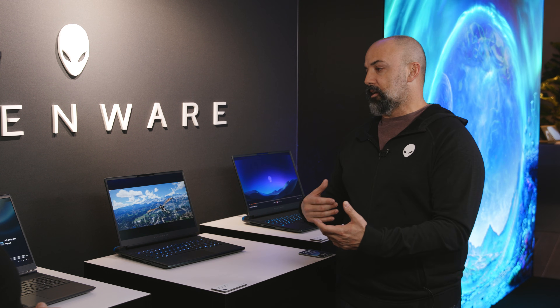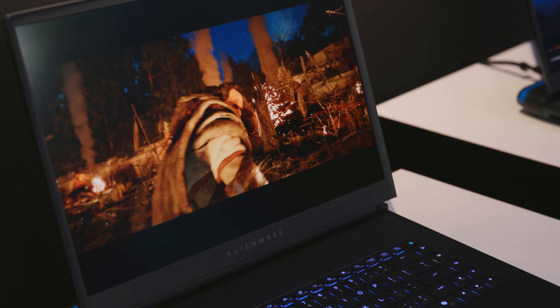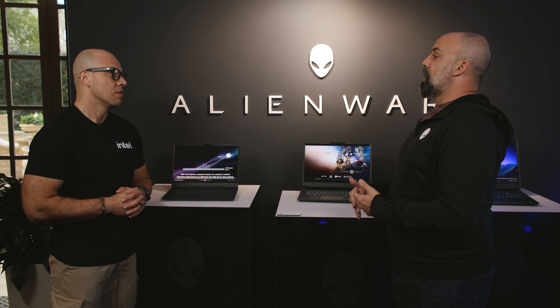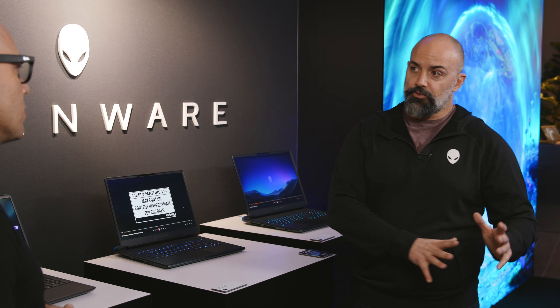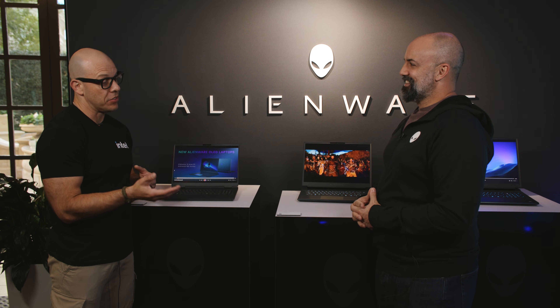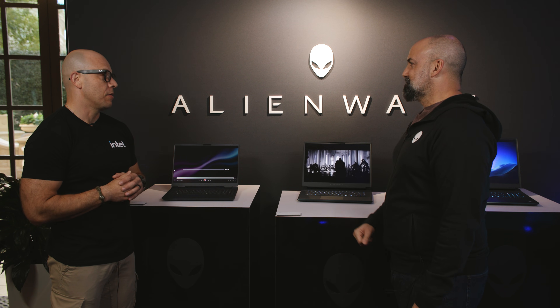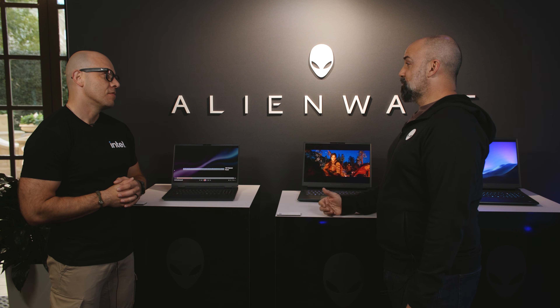Not only do we have OLED, but OLED with 240Hz refresh rate and a much faster response time of about 0.2 milliseconds. They're very fast, very beautiful, and they have an anti-glare coating which reduces glare and reflectivity. So whether you're out and about or at home, you'll enjoy less reflectivity and all the rich, beautiful colors you expect from an OLED panel. The anti-glare is especially great because sometimes it really gets in the way, and our customers game and use their systems for other things outside of gaming as well.